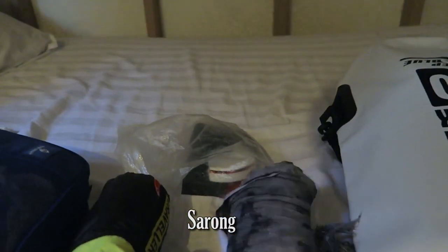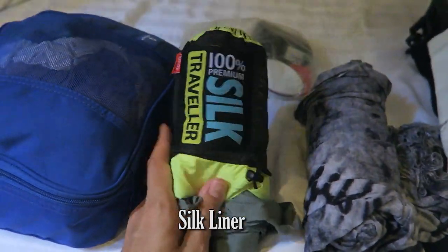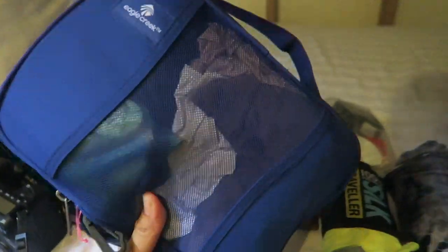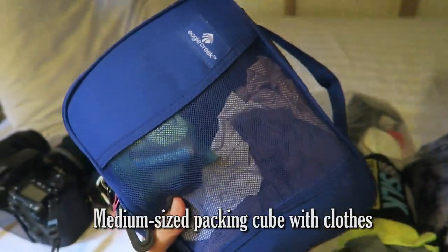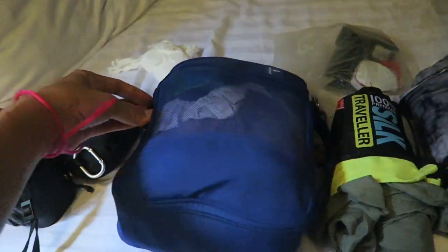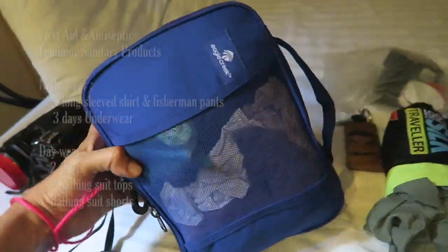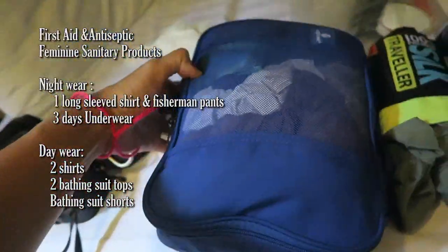A sarong, which I'll use as a towel, even though they provide a towel there. My silk liner because I never trust any type of bedding. I love these Eagle Creek packing pouches. I discovered packing pouches earlier and the only brand I was able to get in Thailand was Eagle Creek, so I got myself a couple of these. This is probably a medium-sized pouch.